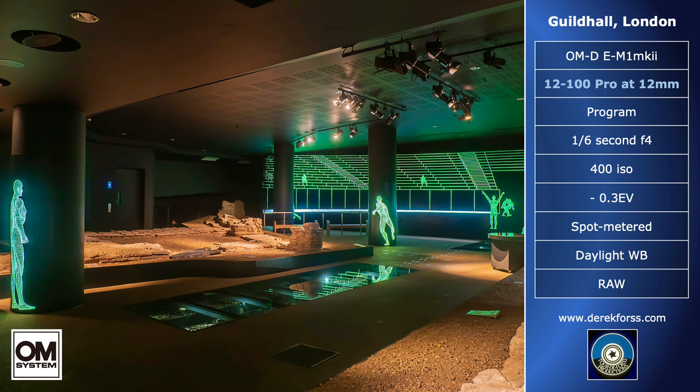One of the most challenging places I recently photographed was the remains of a Roman amphitheatre underneath the Guildhall in London — free to enter. Very little remains, but what is missing has been recreated by projection, and there are sounds. It was difficult to photograph, and I managed to choose a quiet moment. One of the biggest benefits of digital over film is that you can check the shots before leaving.